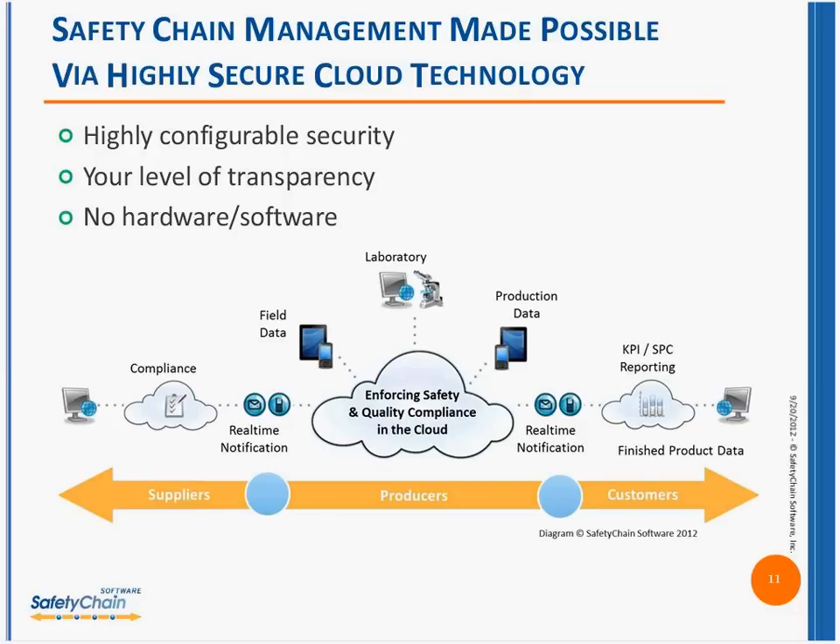Cloud allows you to connect anywhere in the globe — your suppliers around the globe, production facilities around the globe. But also if you're a small company, it's where the last bullet comes in handy especially from a small company standpoint where you don't want to deploy big, expensive hardware or more software. And I would wager a guess that many of us on the call don't have an extra IT person sitting around to program technology — that's where the cloud really helps.